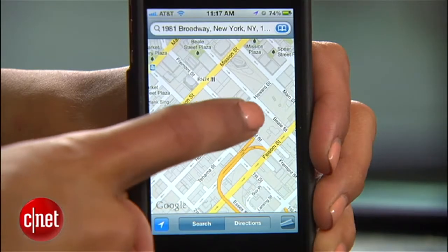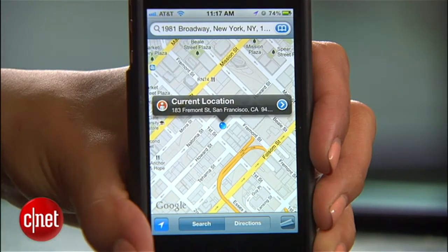There may be times when it would be really convenient to know your exact location and share it with friends. What if you're stranded on the highway and need a friend to pick you up? Or maybe you're in a huge parking lot and want to remember exactly where you parked. I'm Sharon Vagnon for CNET.com and today I'll show you how to save and share your exact location.